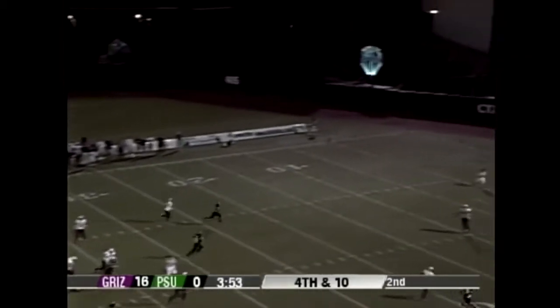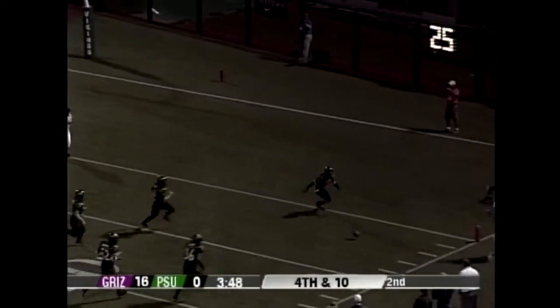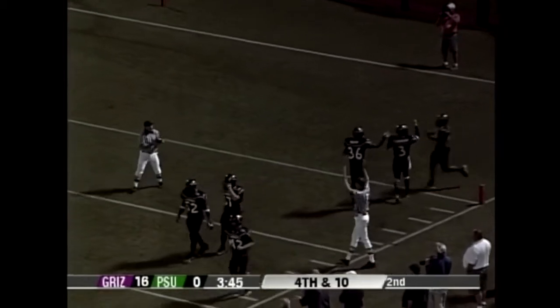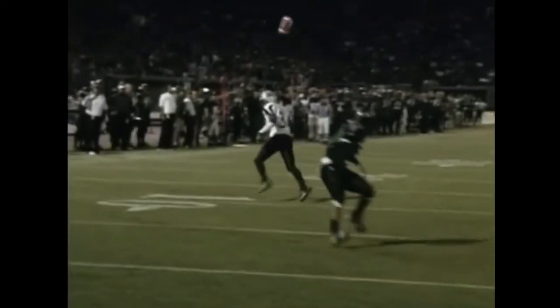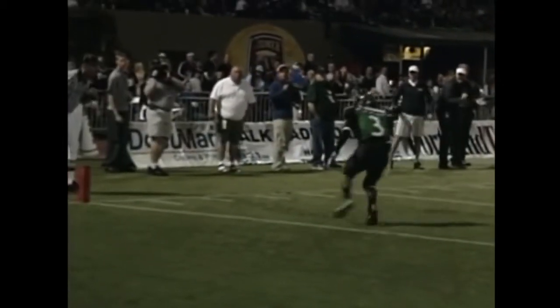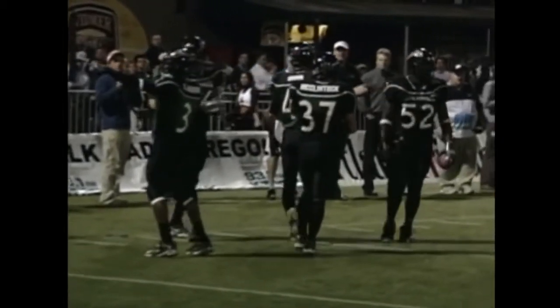Portland State punts. Tuff Harris has his heels at the 10 — he's going to let it go over his head and we'll see if it creeps into the end zone. It does not. Good coverage by Portland State; they'll mark it at the six yard line. Portland State's special teams hustle down, don't bite on the fair catch fake, go to the ball and keep it in bounds. A 39-yard punt backs the Grizzlies up in the shadow of their own goal post. We'll see what Montana does offensively from that field position.